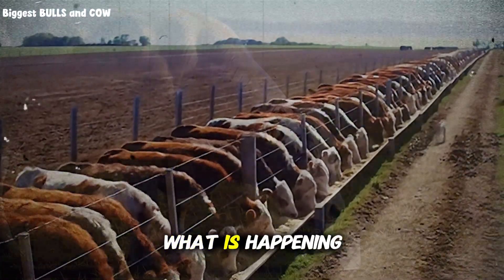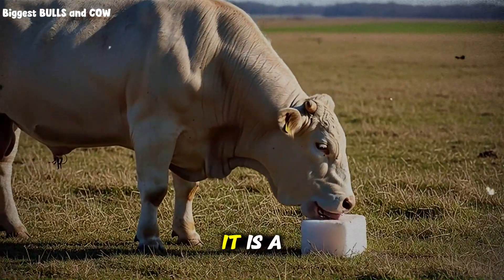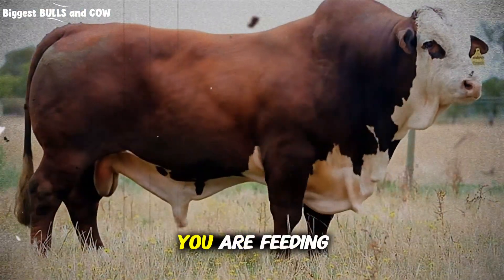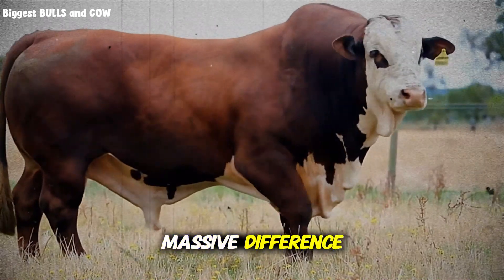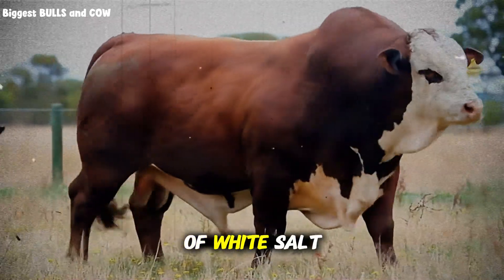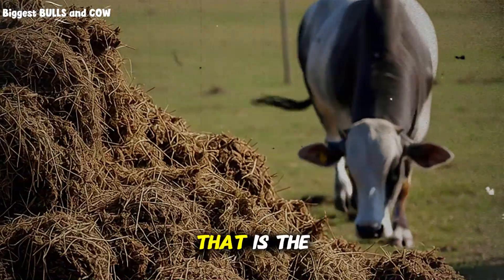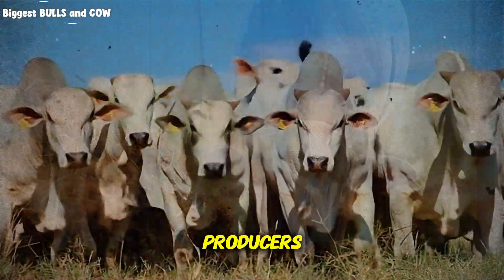Do you know what is happening? It is not a curse and it is not bad luck. It is a silent thief that steals the profit from 70% of farms around the world. You are feeding your cows, but you are not nourishing them. There is a massive difference. Most ranchers believe that green grass and a block of white salt are enough to build a massive animal. That is the lie that keeps you poor — the mistake that separates the hobby farmers from the profitable producers.